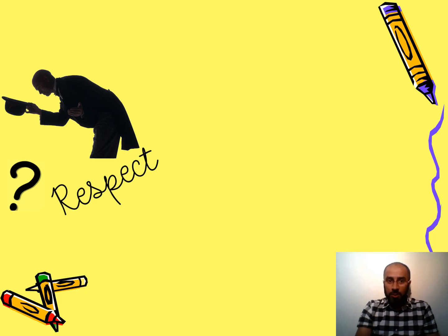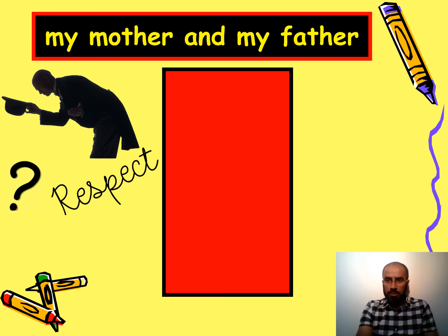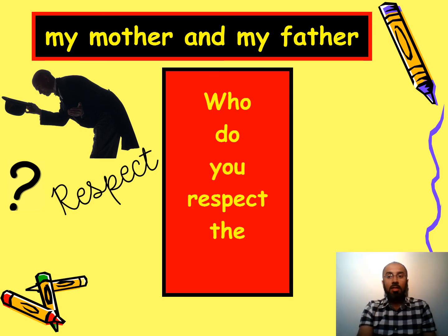The next one shows a question mark and the concept of respect. The answer is my mother and my father — I respect them the most. The question is: who do you respect the most? I'm sure you also respect your mother and father the most.